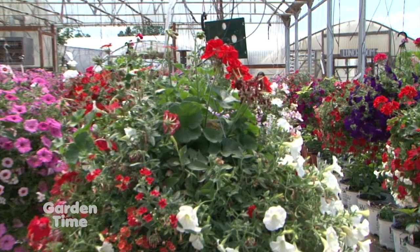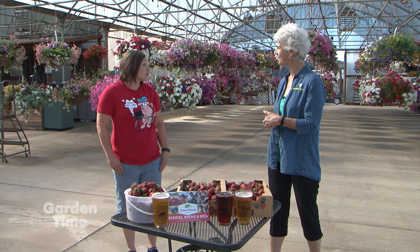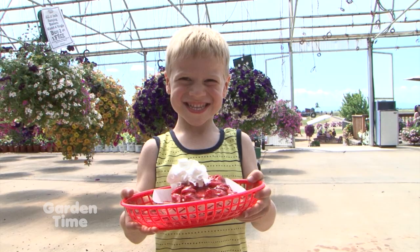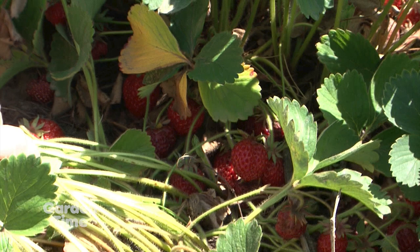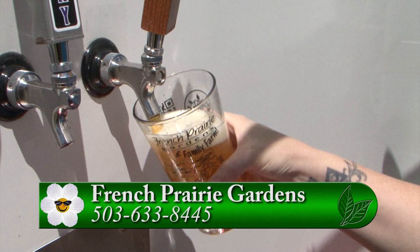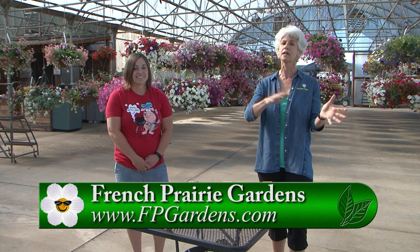The festival happens on weekends, but they're closed Monday and open Tuesday through Friday. The garden center is always open, the farm market's open, and they have great goodies from the bakery. This is the place to come with your family — feel safe out in the country, wide open, run around, have a great time, and enjoy a wonderful meal. Go to Garden Time and click over to their Facebook page or website to get your reservations for the next three weekends.